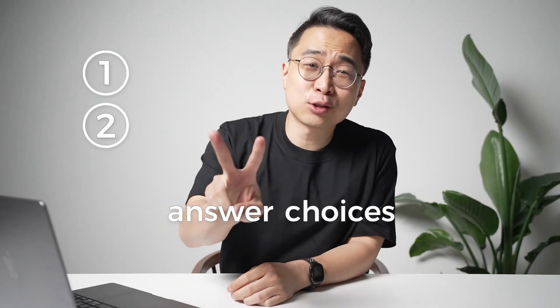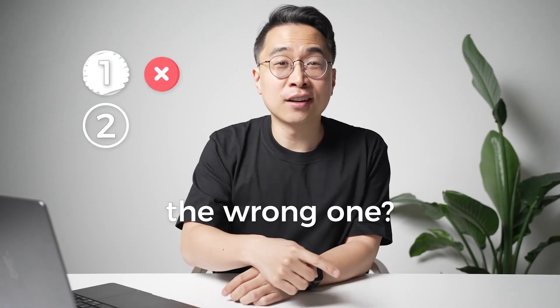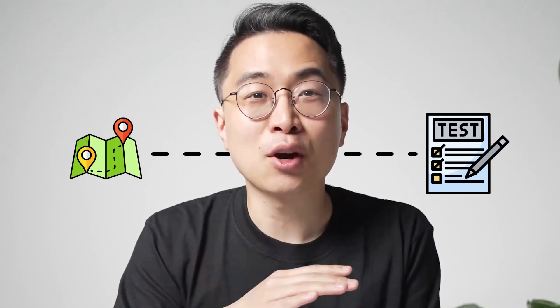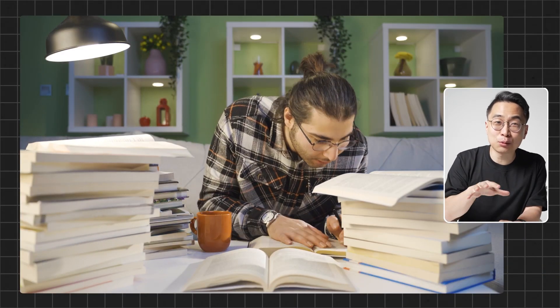Do you get stuck between two answer choices and end up choosing the wrong one? Are you losing confidence or feeling like all of your hard work isn't being translated into higher scores? If so, you've come to the right place. Step one, step two, step three, and shelf exams can feel like a really confusing journey. But imagine that you had a magic GPS or roadmap that would help you navigate to get to the right answers more consistently, without having to study more and only having the knowledge you already have.